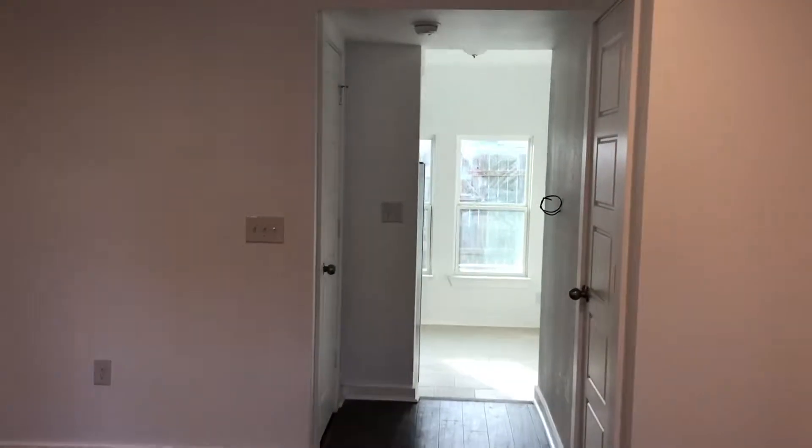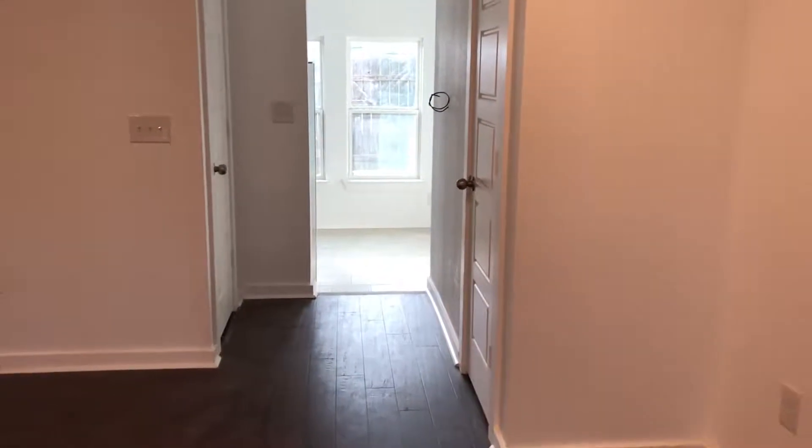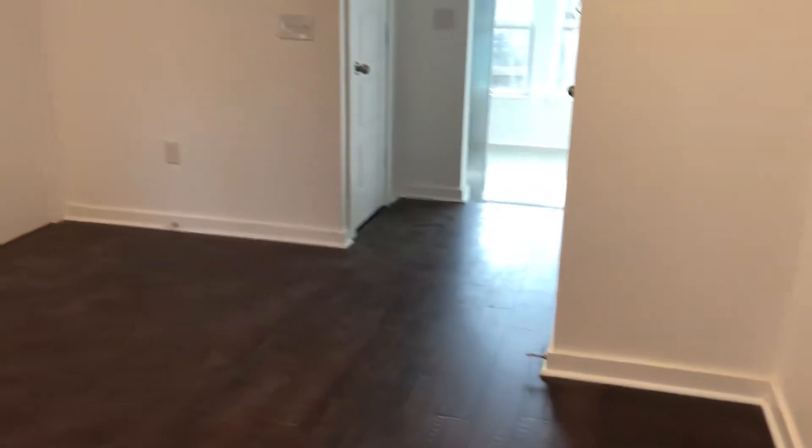It's a beautiful day in Austin, Texas. Hi folks, this is Meckler, the Silicon Hills Realtor. Today I wanted to showcase another unit at the Manor Town Homes in East Austin.